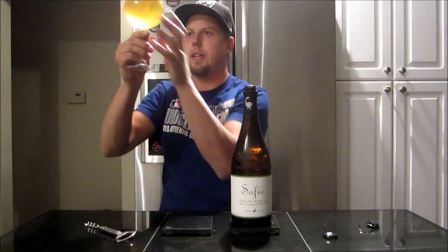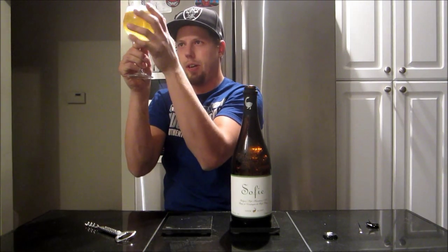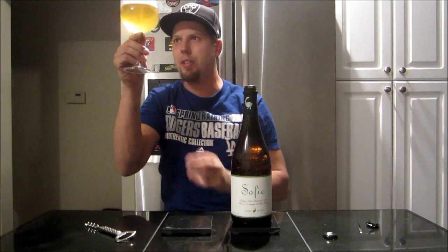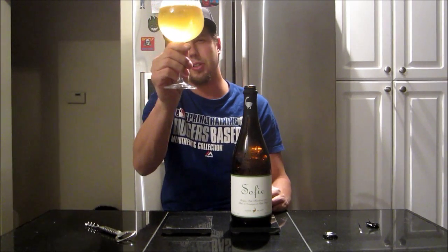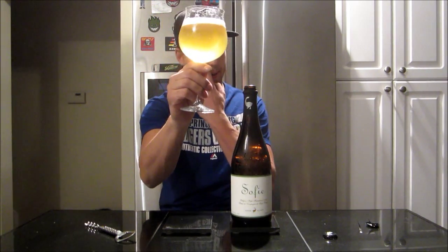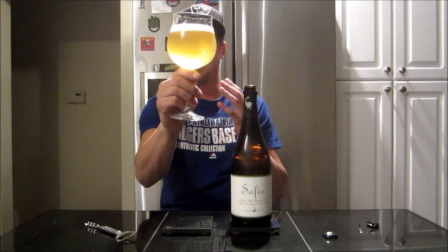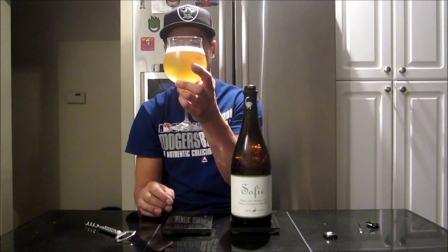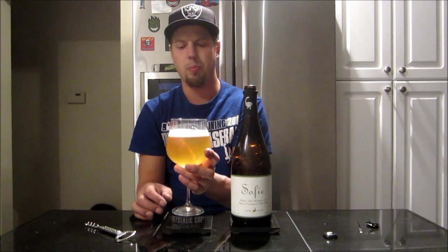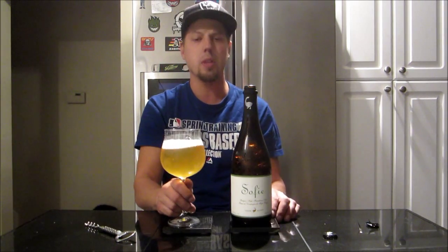Pretty crystal clear, maybe a slight haze in there, but pretty much that's how it is. Got a straw, lightly golden yellow look to it, and a really crisp white head — fairly soapy look to it. Let's check out the aroma.